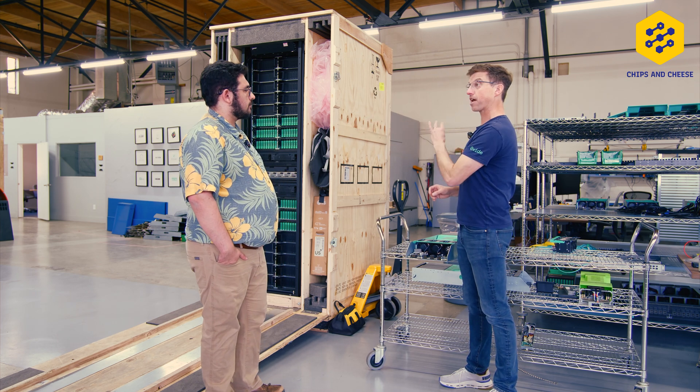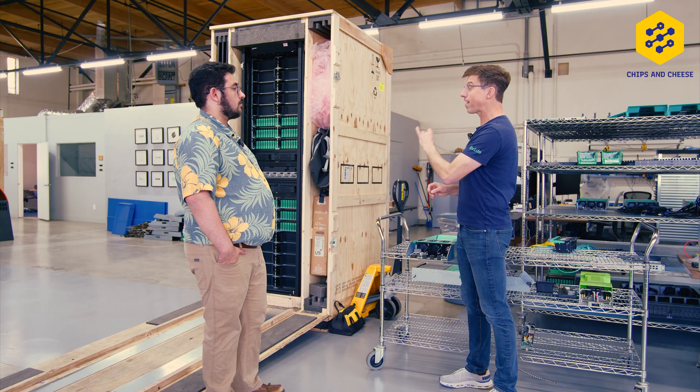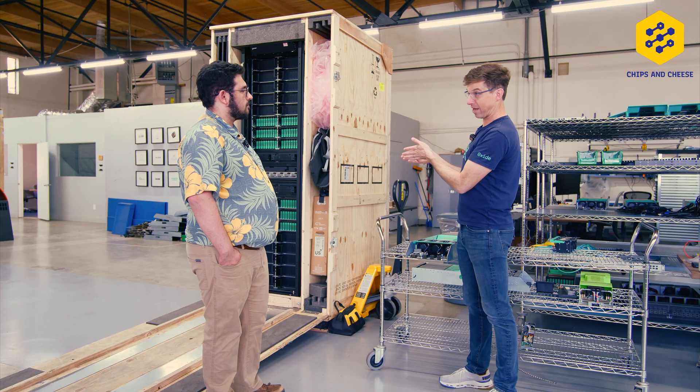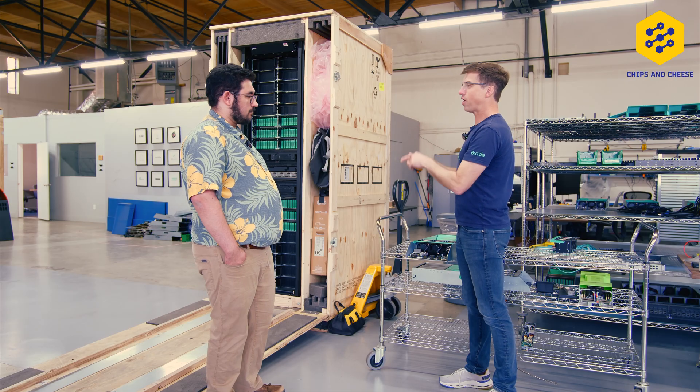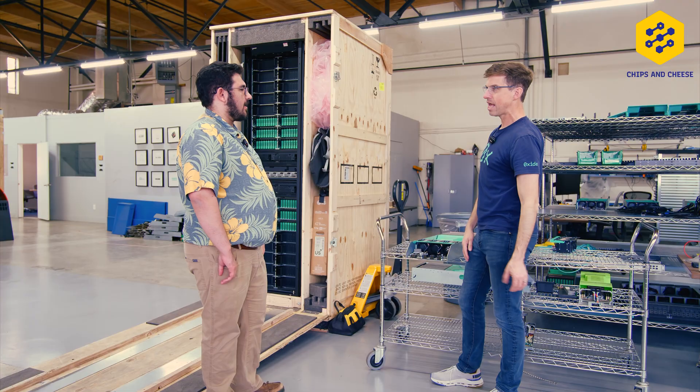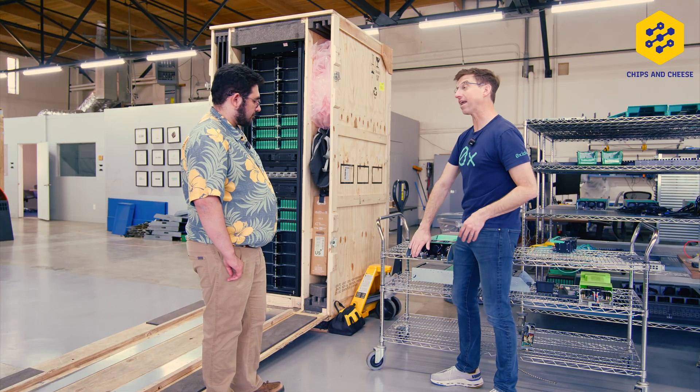There's high static pressure that they have to overcome. Those fans are working hard, and it's hot. That fan is the thing that blows out on an AC power supply, so you have two of them. Now you've got two AC power supplies in every one of these servers, all these power cords — the whole thing's a mess.